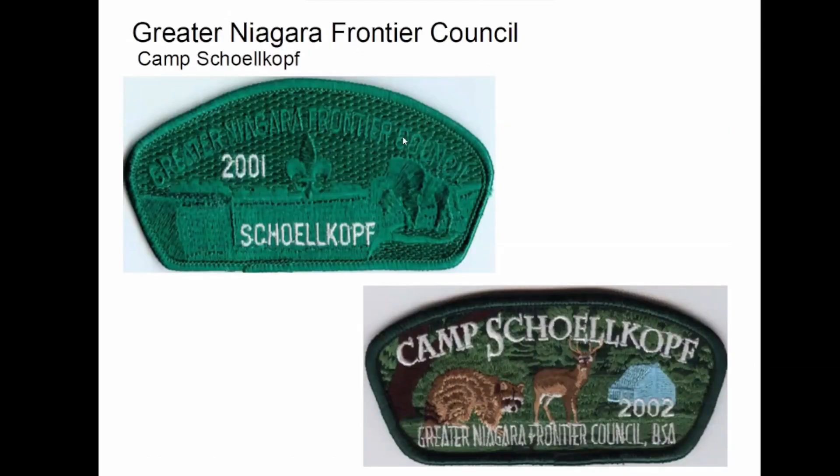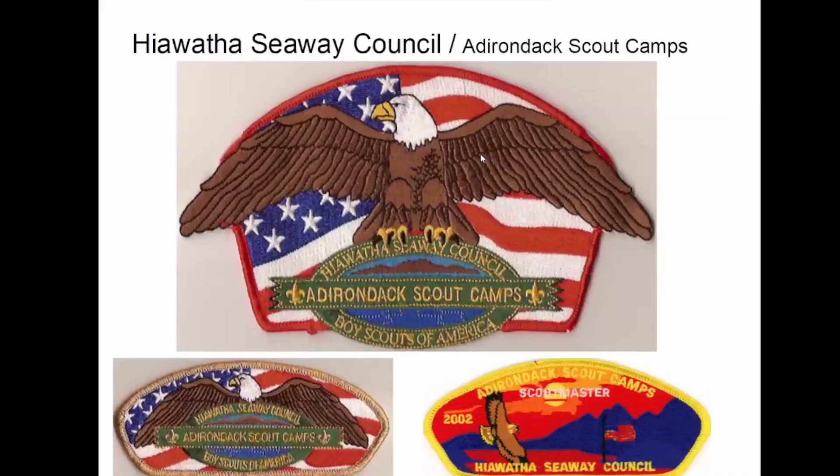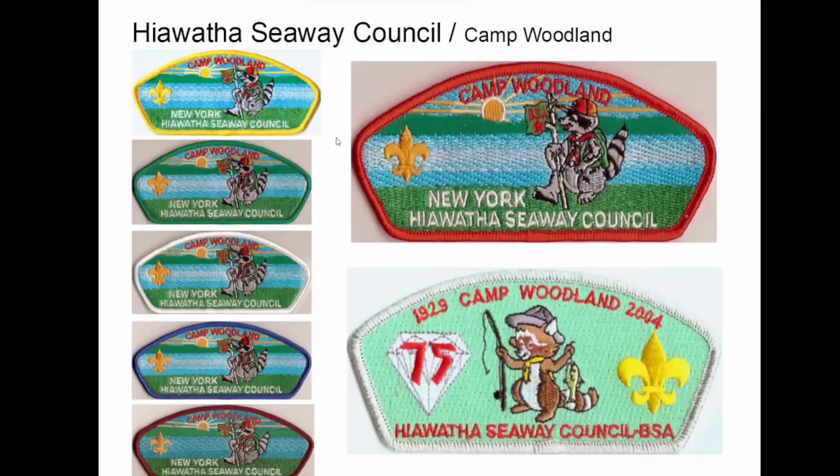Greater Niagara Frontier — Skull Cop, I think. Some of the names on these things are easier to read than say, I think. In Hiawatha Seaway Council, these two are pretty similar. This one's actually a backpatch, but it's shaped like a CSP. I acquired it somewhere along the line, actually before I even started collecting these, so I thought it fit in pretty nicely. And then they make — I don't have a lot of them for this camp — but they make Scoutmaster, probably a staff, and they made a whole series of these Rocky Raccoon things.